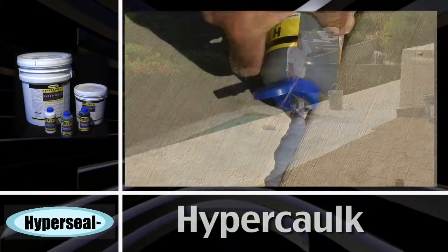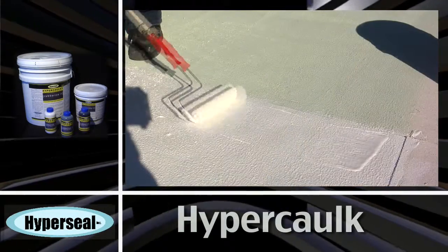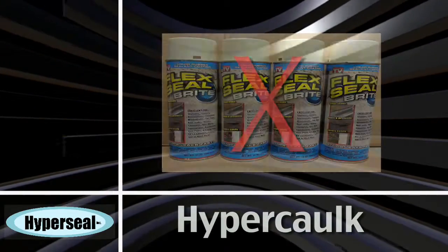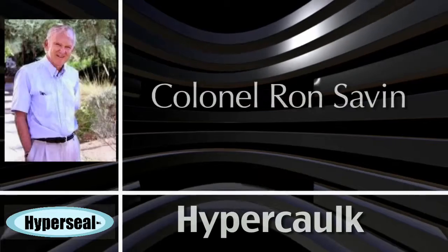Roll out or squeeze small or large amounts of Hypercaulk to repair damaged areas. Don't be fooled by aerosol spray products that don't work. Hypercaulk was invented by Colonel Ron Savin,